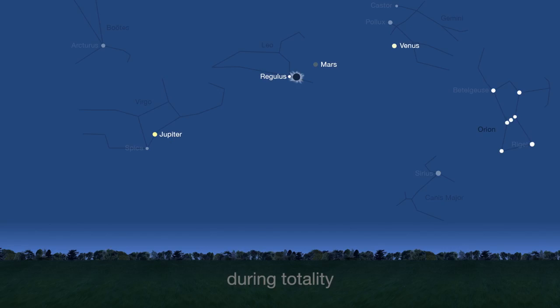During totality, look for stars. Can you see Regulus in the solar corona? The stars of Orion? How early and how late is Venus visible? Can you see any other planets?